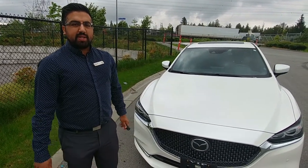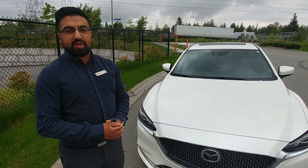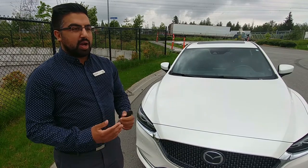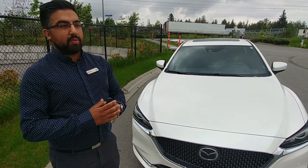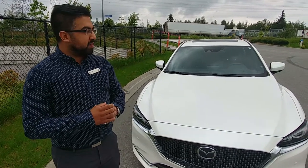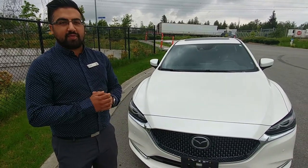The 2018 Mazda 6, even the starting model, will come with blind spot monitoring, rear crossing traffic alert, and smart steering braking as well. So even the starting model you're going to get a lot of safety features. But if you want more, you can go into the GSL and you'll have the lane departure system, forward collision warning, and a whole list of additional safety features.